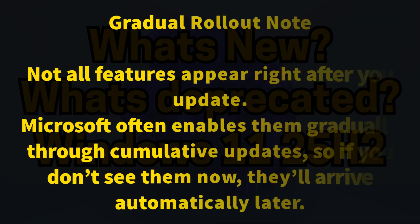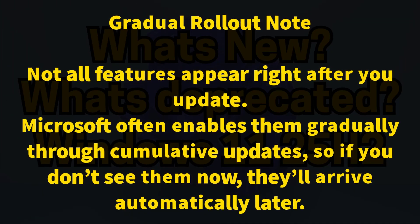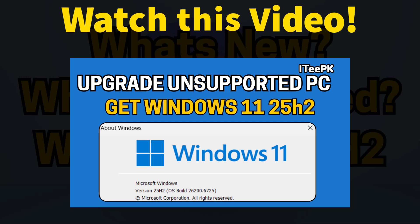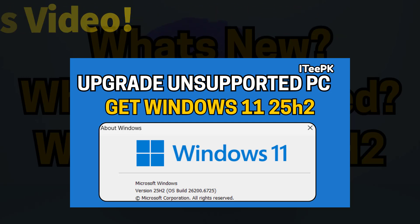Here is some important information: not all features appear right after you update. Microsoft often enables them gradually through cumulative updates, so if you don't see them now, they will arrive automatically later. As a bonus tip, if your PC isn't supported or you face any update issues, check out the dedicated video linked in the card above and in the video description — it shows how to safely update an unsupported system to 25H2.